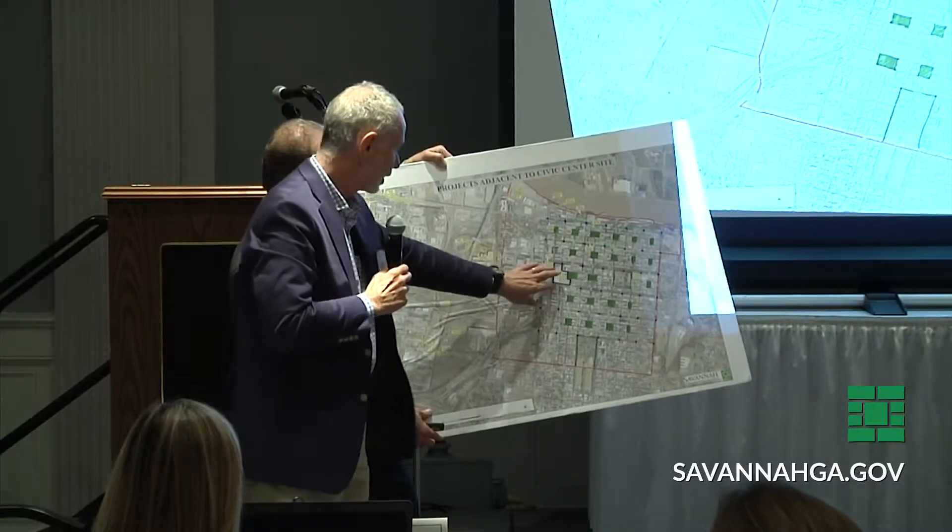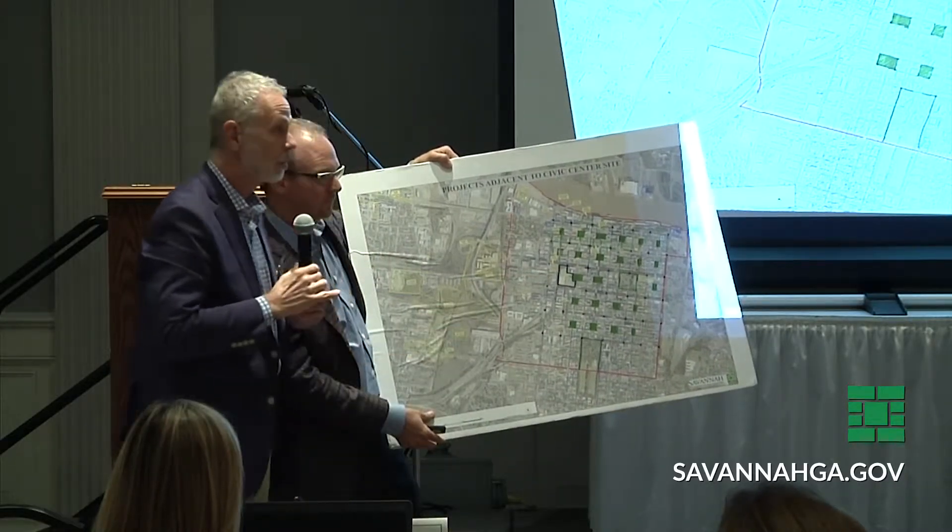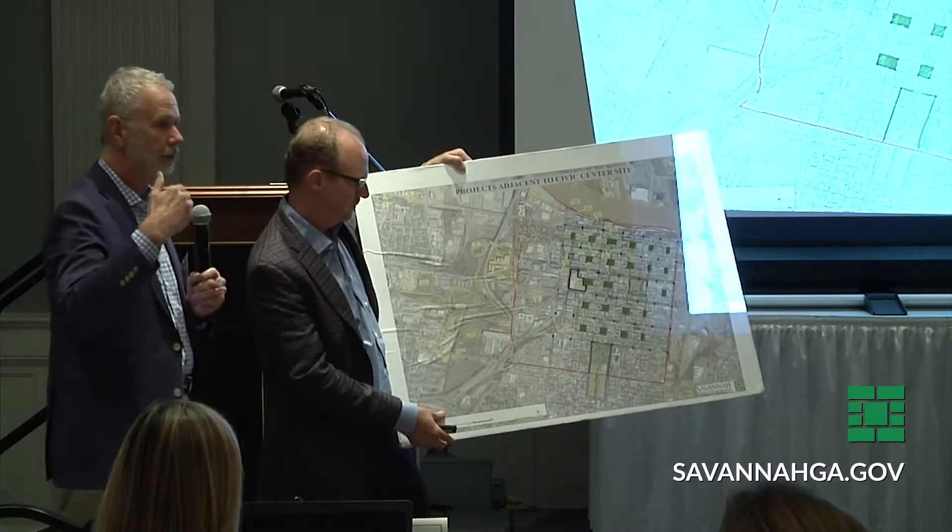Following this preliminary presentation, the Urban Land Institute will present an official report to Council in the coming months.